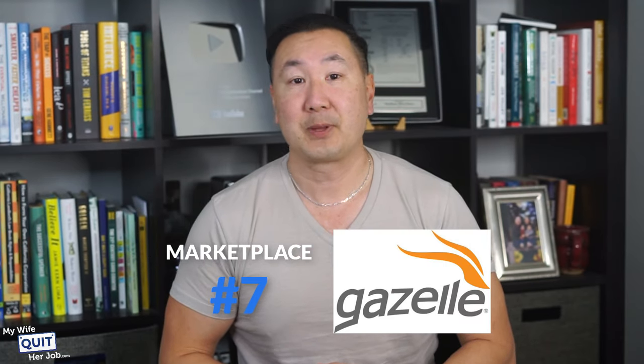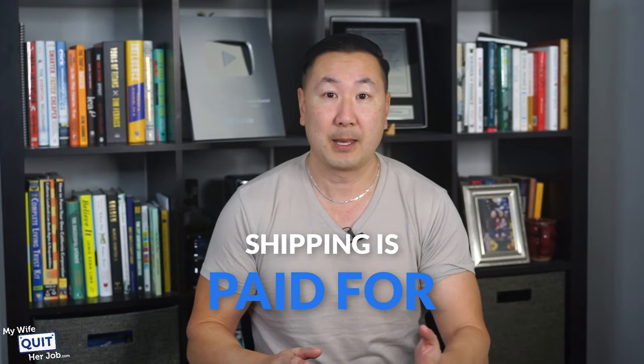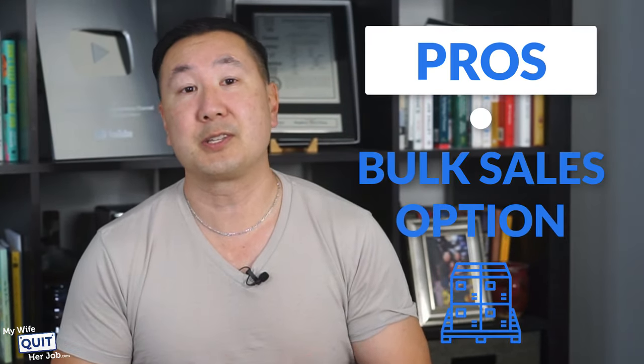Next is Gazelle. Gazelle is a reseller that buys and sells old electronics like tablets and phones. Unlike Declutter, Gazelle only sells iPhones, Samsung Galaxy phones, Google phones, iPads, and MacBooks. You get an instant quote and the shipping is paid for too. However, Gazelle doesn't pay much for your goods. Here are the pros: there is a bulk sales option — you can sell electronics in bulk and just chuck everything in a box and ship it to Gazelle. The customer service is also very good — they are very responsive and answer all of your questions quickly.